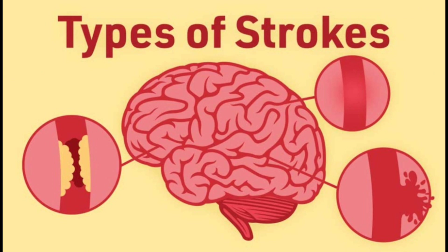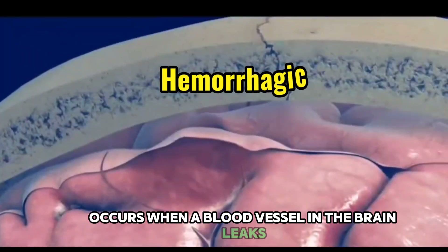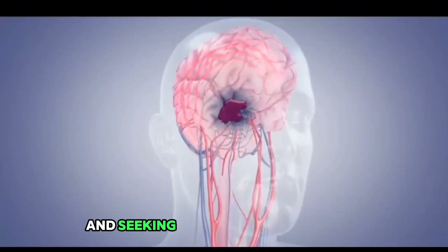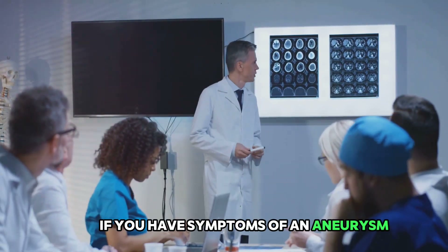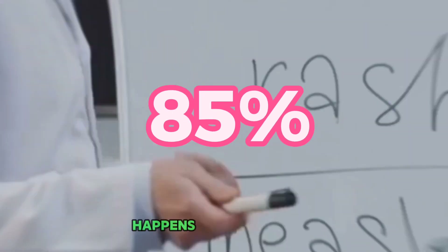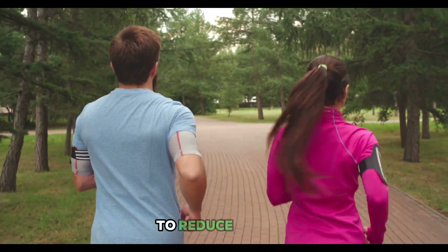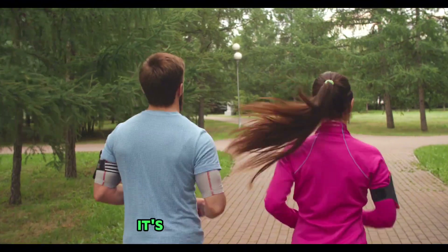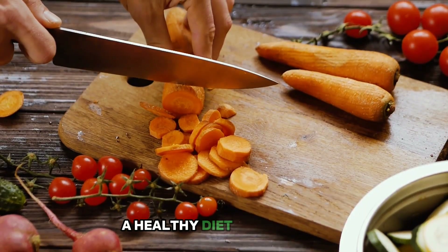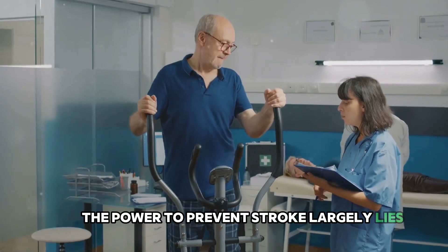Let's briefly touch on how prevention differs for the two main stroke types. Hemorrhagic stroke, caused by a blood vessel leaking or rupturing, is often associated with high blood pressure and aneurysms, so managing blood pressure and seeking immediate attention for aneurysm symptoms are key. Ischemic stroke, which accounts for about 85% of all strokes, is prevented largely by maintaining a healthy lifestyle to reduce risk factors such as high cholesterol and obesity. Overall, a healthy diet, regular exercise, and controlling blood pressure are universally beneficial.